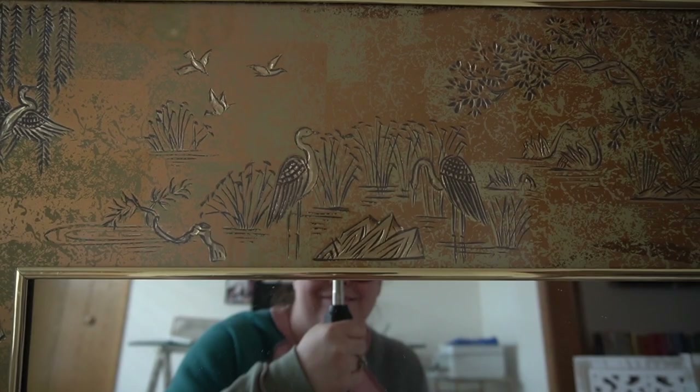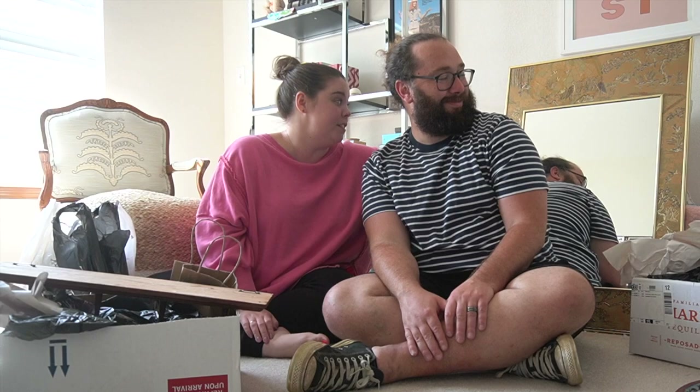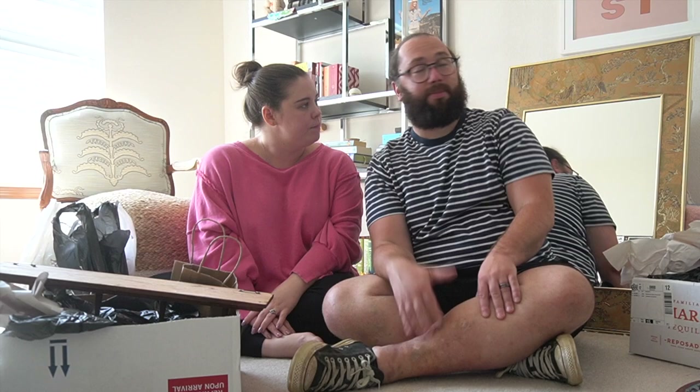First behind you is this amazing mirror — I'll show you a close-up — that I found as I was running into a store I had already been to buy some tiny little trinkets. I saw this and I just stopped dead and had to have it. I think it's so cool. I don't know quite where we're going to put it. Maybe in the guest bathroom when we eventually redo it, this can be the inspiration. What do you think about this amazing mirror? I like it, it's super cool looking.